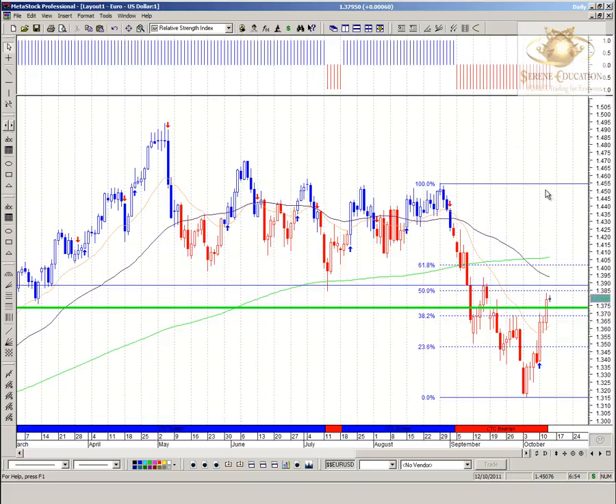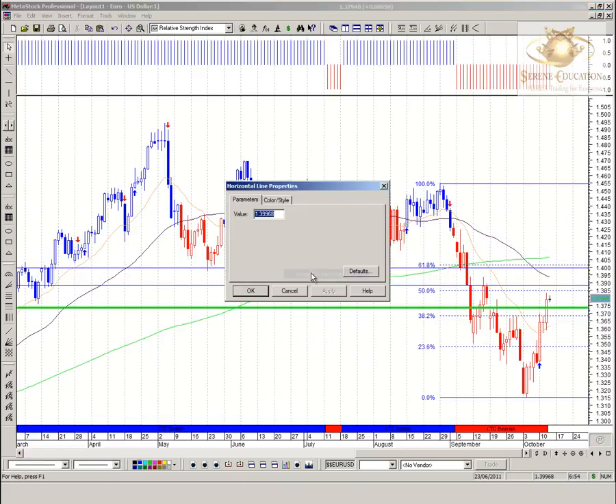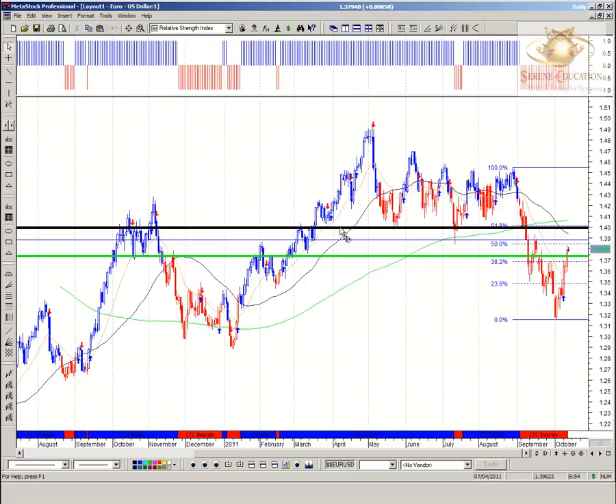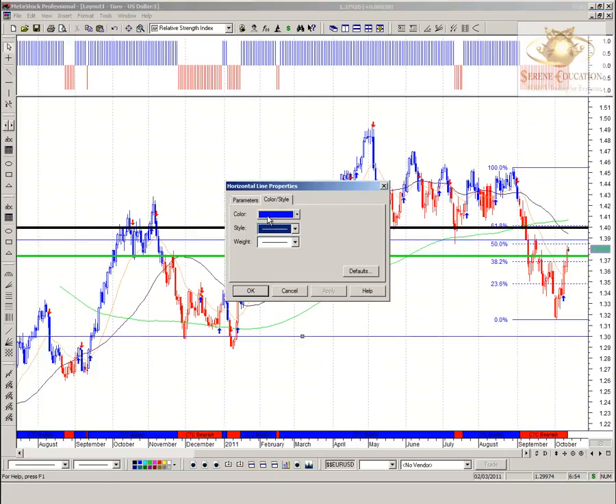A break above the 1.3850 mark would target just above the 1.3900 mark at the 61.8% level, and then ultimately way up at the 100% level. Now, 1.4000 is a psychological support and resistance level — it was a very strong previous support and resistance level in the past. Through most of this year we've had resistance, support, and support along the way. A very strong break to the downside was looking at 1.3300 as a target, but price has rallied.